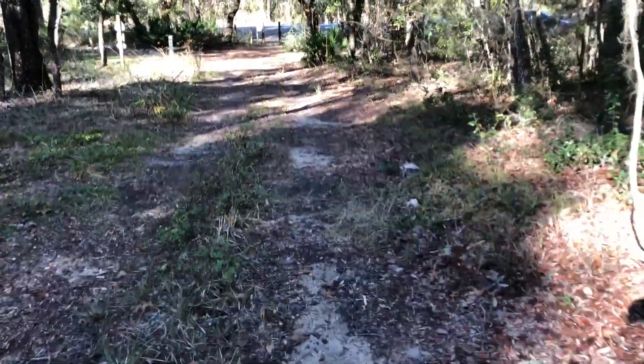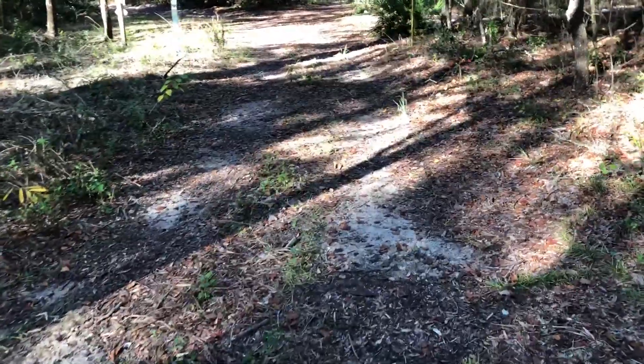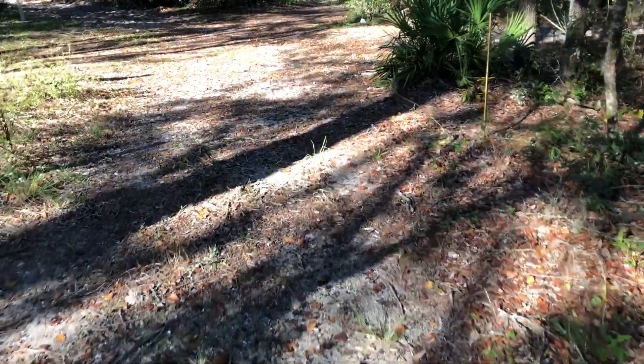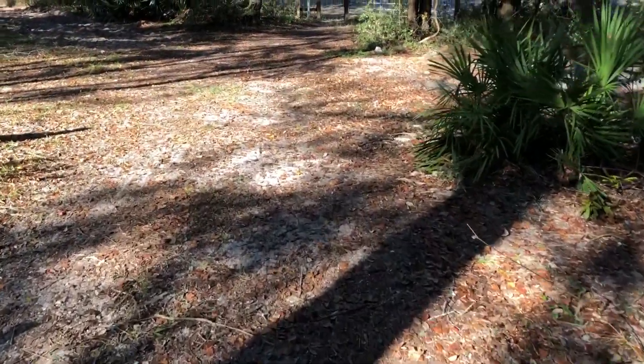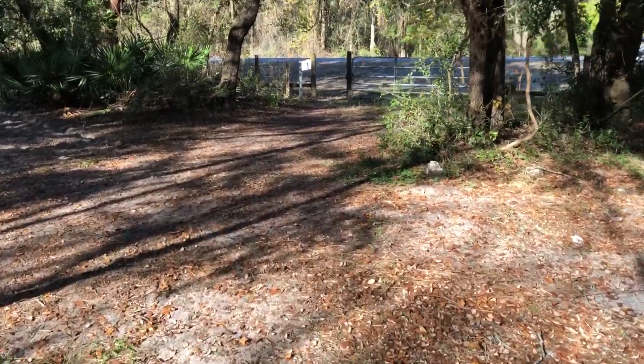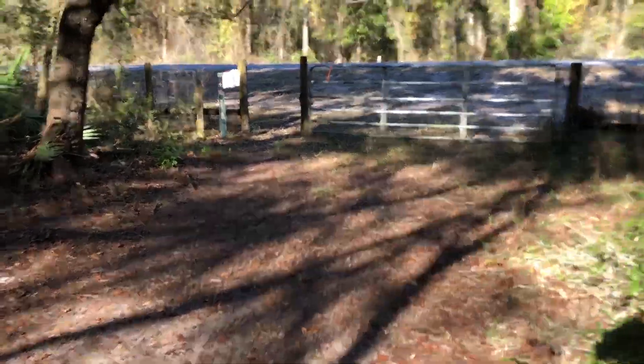I know their long-term plans are to build some sort of parking area and facilities, and then continue this paved bike trail all the way to Dunnellon. But as you'll see, this is just totally unmarked. I'll show you on Highway 200 where this is.